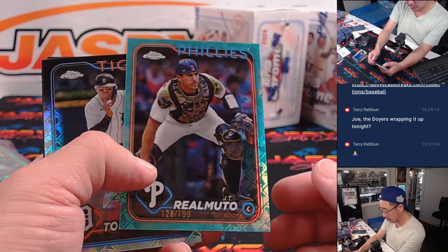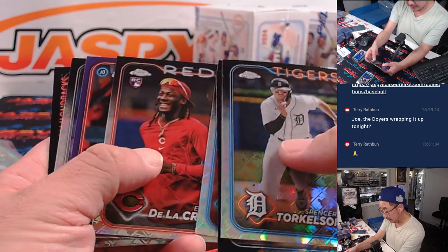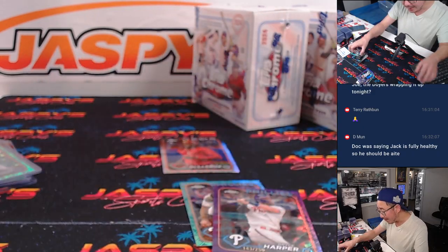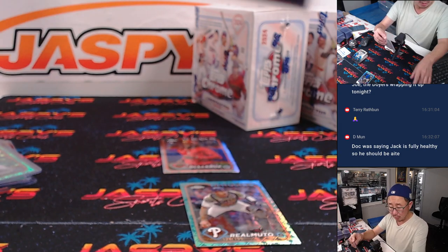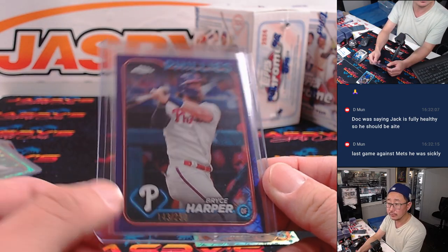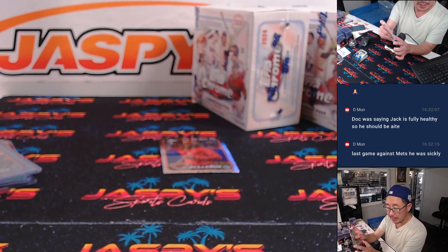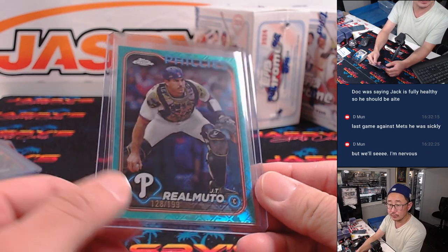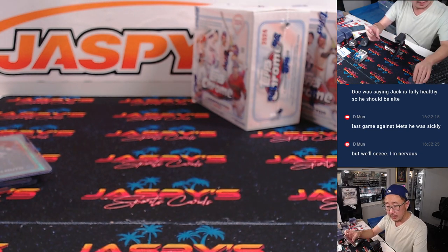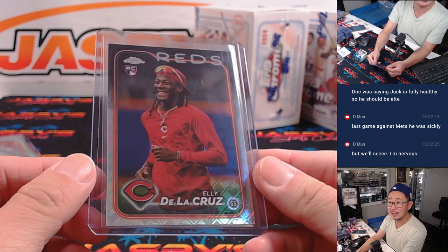Logo fractors here. JT Realmuto, $1.99 for the Phillies. Ellie De La Cruz — nice. And Bryce Harper. That Ellie might be a variation too. Bryce Harper is going to go to Joe and the Phillies. And another Philly for Joe — JT Realmuto. And who's got the Reds? David. David Millel with the Reds. Nice Ellie.